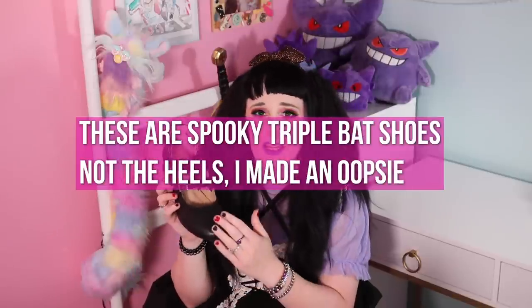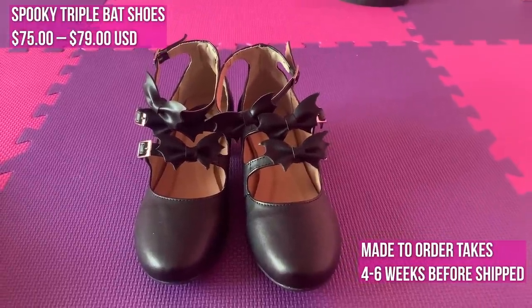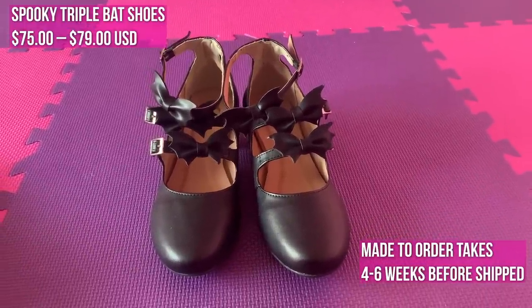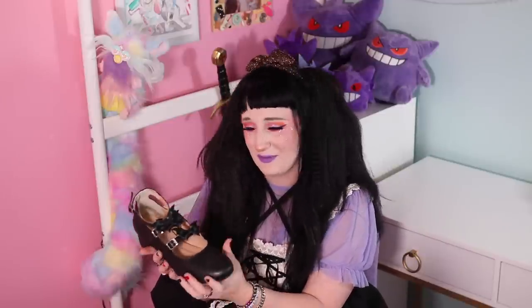These are the Triple Spooky Bat Heels. I really love the stacked bats look. I love the stacked straps on lolita shoes — I think that they add such a nice elegant quality and kind of elongate your leg and make your ankle look very nice.